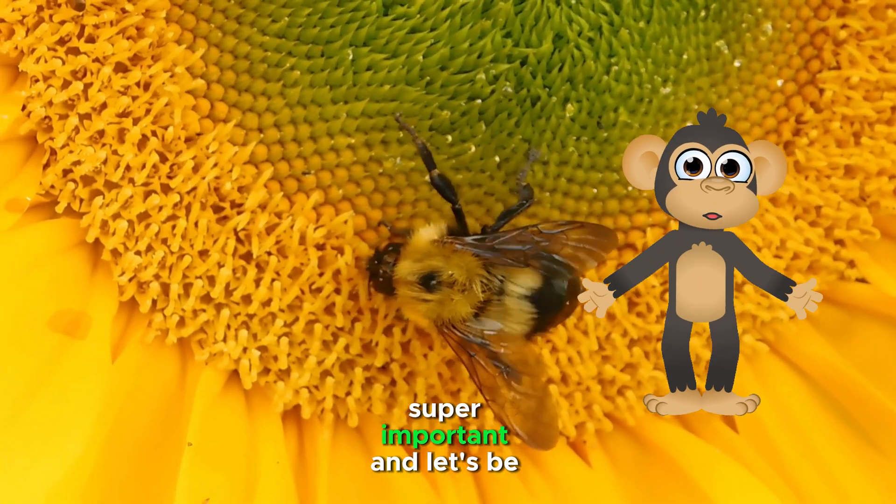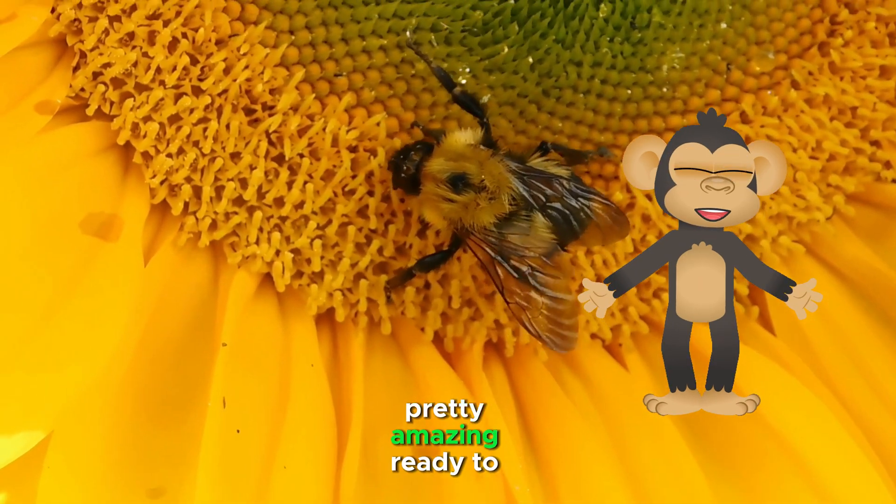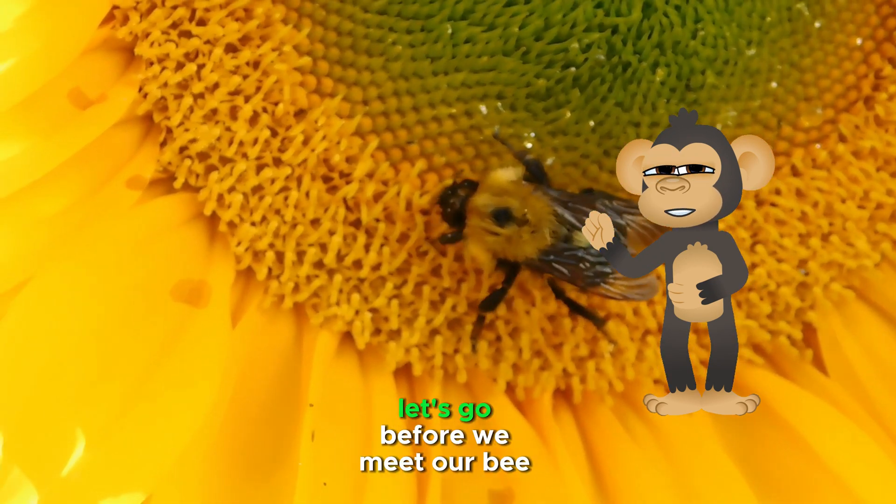Bees are super busy, super important, and let's be honest, pretty amazing. Ready to dive into their buzzing world? Let's go.